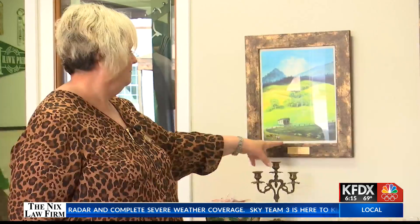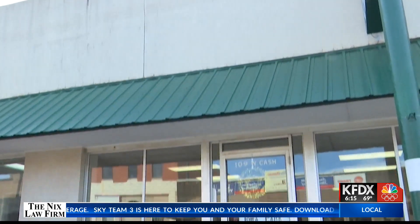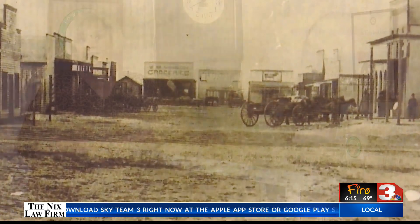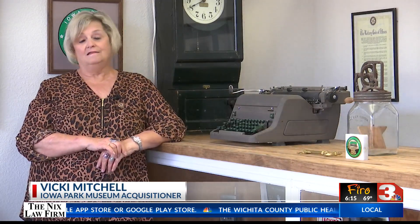If it's something important to them, it's important to me. Vicki Mitchell has a passion, and that passion is sharing the rich history of Iowa Park with residents who visit the newly opened museum right in the middle of the small town — a small town that she says has big history. A lot of kids and new people do not know all of it.